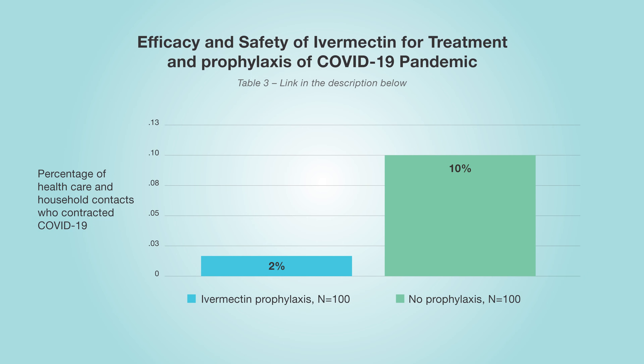Those two studies are really compelling, suggestive evidence that ivermectin can prevent you from contracting the virus. Turning to Table 3 — a smaller study out of Iran — there were 100 patients in each arm. Only 2 percent of those who got ivermectin contracted the virus, whereas in the placebo arm 10 percent contracted COVID-19.